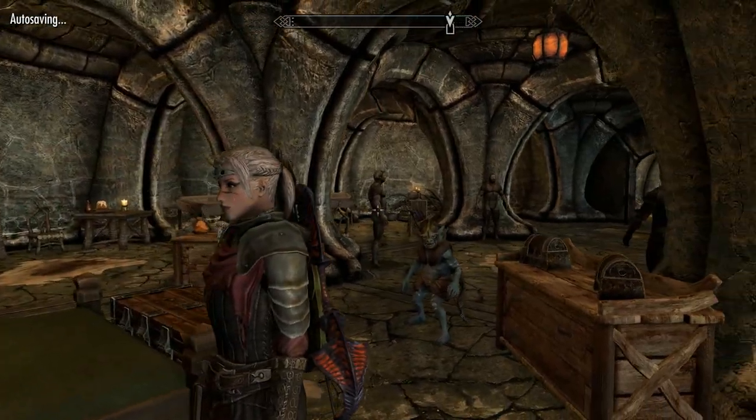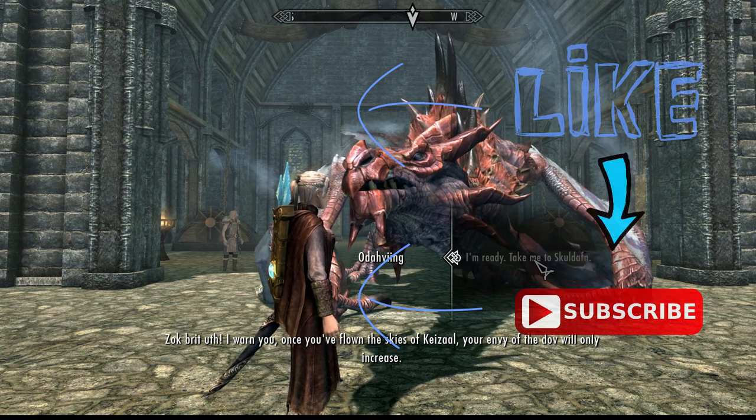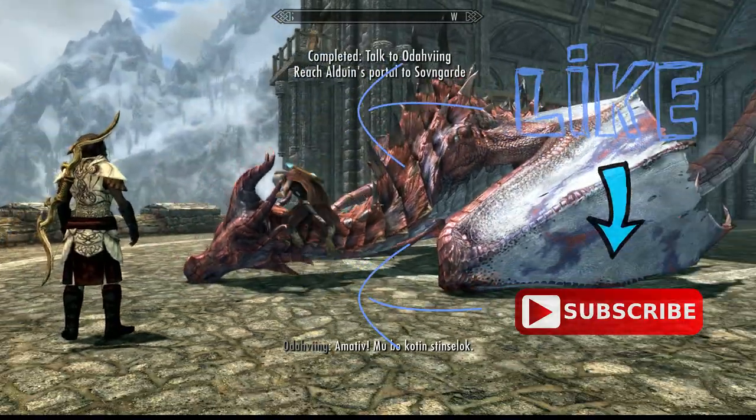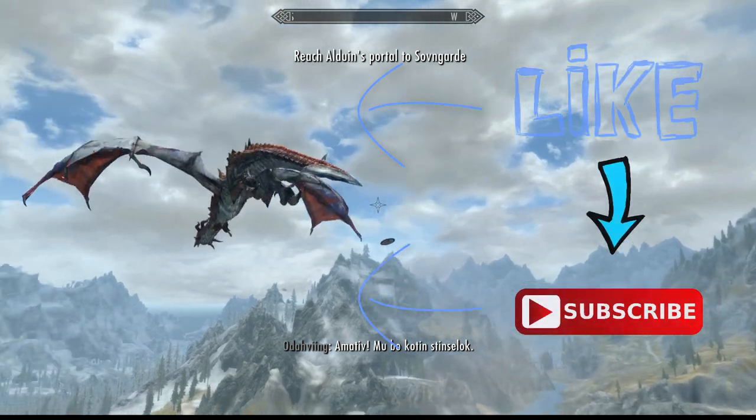Okay guys, hope you enjoyed this video, hope you found it useful, catch you next time. If you enjoyed this video, please leave a like, leave a comment, and please do subscribe if you'd like to see more videos like this - push the bell next to the subscribe button after you subscribe obviously. Later.